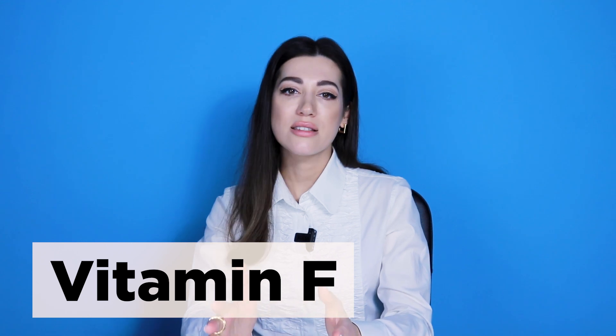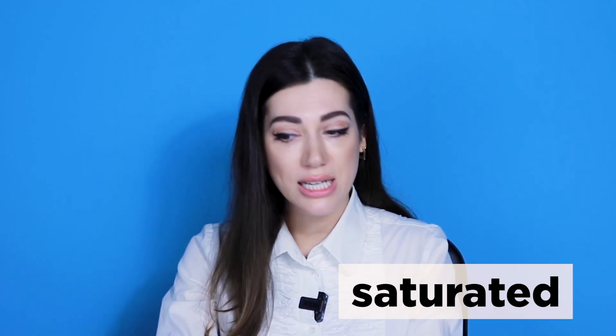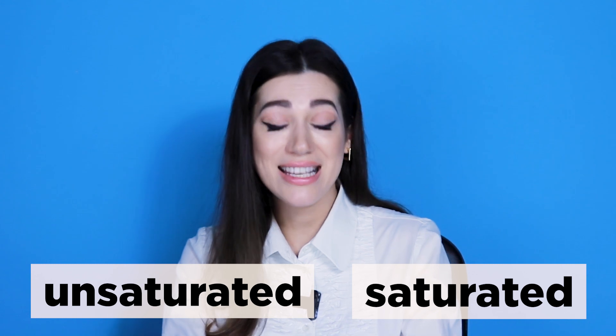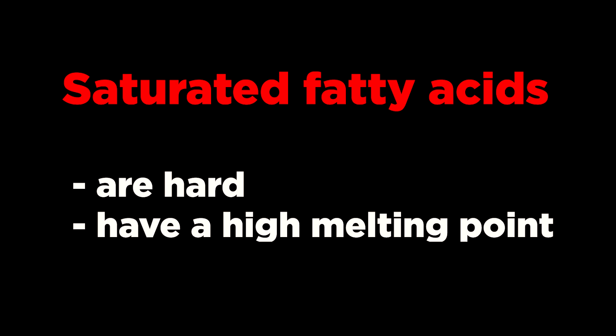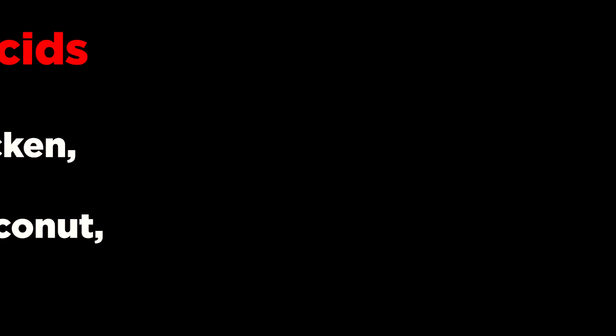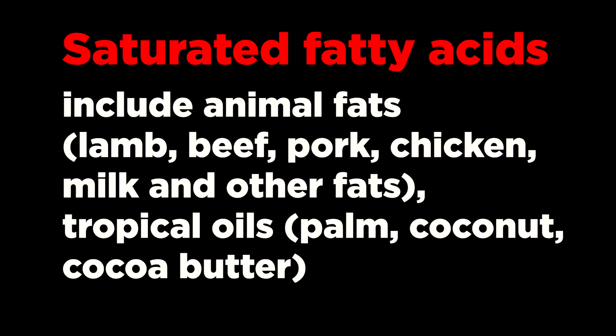Last but not least is vitamin F. It is a fat-soluble vitamin made up of unsaturated fatty acids obtained from food. Saturated fatty acids are hard and have a high melting point; these include animal fats such as lamb, beef, pork, chicken, milk, and other fats, as well as tropical oils like palm, coconut, and cocoa butter.